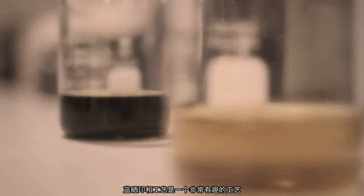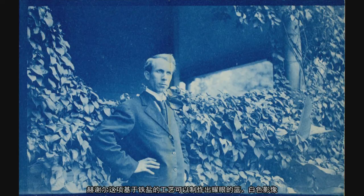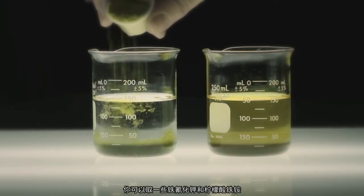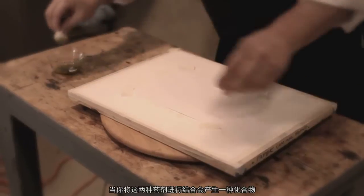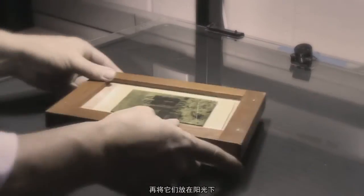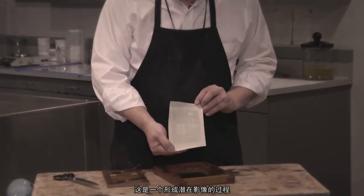Cyanotype is a very interesting process. It's a non-silver process — most of the photographic processes used throughout the 19th and 20th century are silver-based. Herschel comes up with a process that produces a permanent blue and white image based on the salts of iron. Essentially it's two chemicals: potassium ferrocyanide and ferric ammonium citrate. When you combine these two chemicals, you produce a compound that, if you brush on paper and allow it to dry, put it in contact with your negative, place it in the sun, it will turn color when exposed to light. So it's kind of a latent image process.